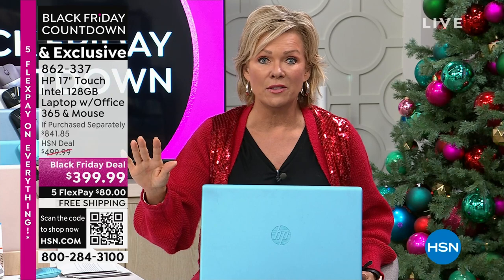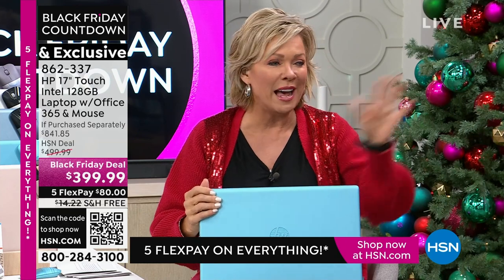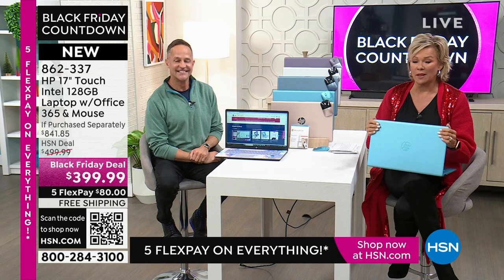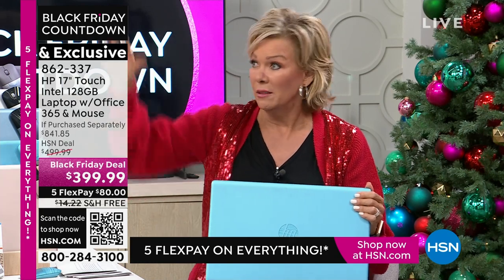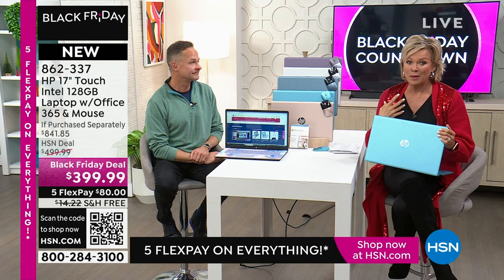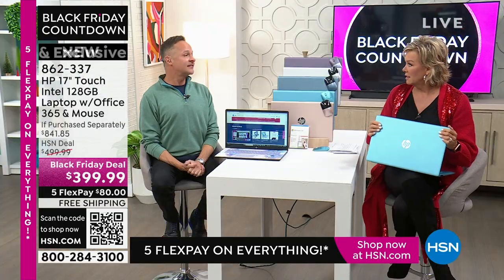And even if you're giving this as a gift, they can return it too. If they open it Christmas Eve and they're like, 'Oh my gosh, I just bought one,' you can send ours back. Our relationship with HP over the years has just gotten stronger, and that's the only reason we at HSN can do prices that retailers can't. They don't have the warehouses or the buying power that we do.